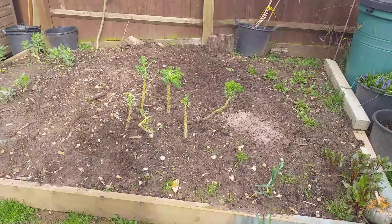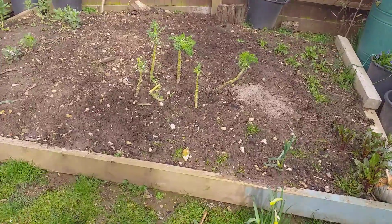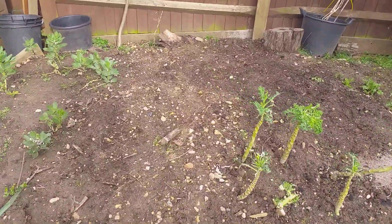Many of you are aware of this raised bed here — this is where some of the soil is going to come from to go into the newly built raised bed.